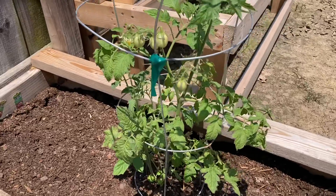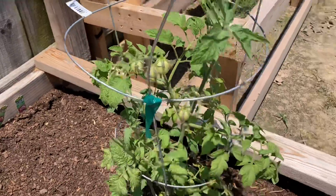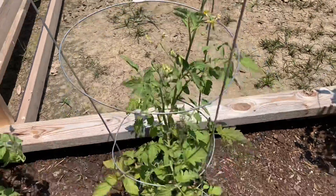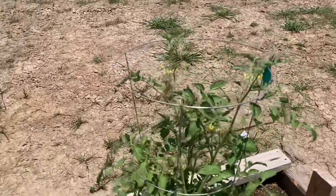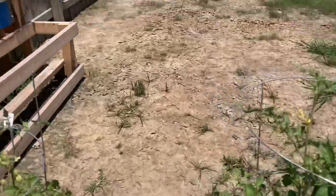The tomatoes though are looking really, really good. I have a whole bunch coming up there and over there. And this little guy — we've got some working over here and they have a lot of blooms on them. This one's gotten really big and he's working on a couple right there. So those are looking really good.